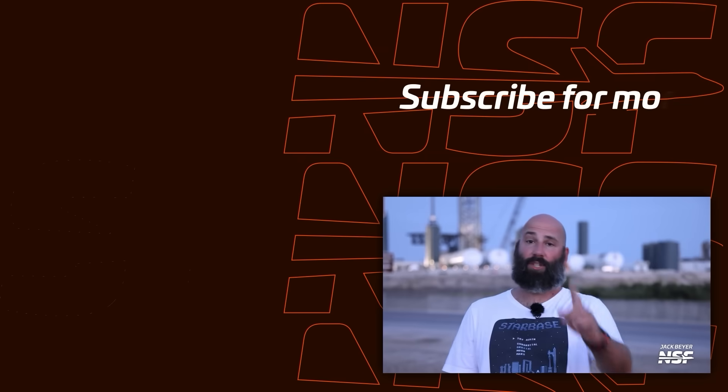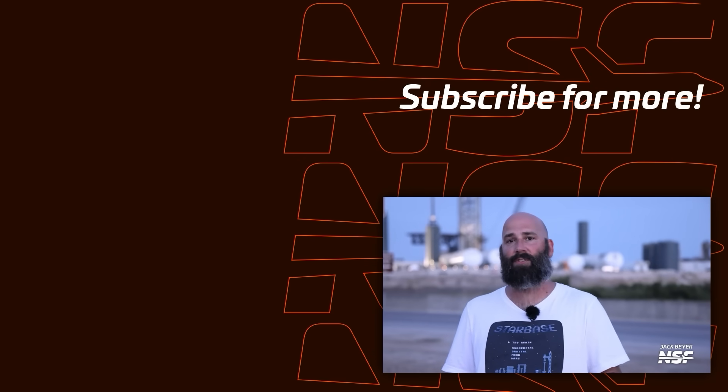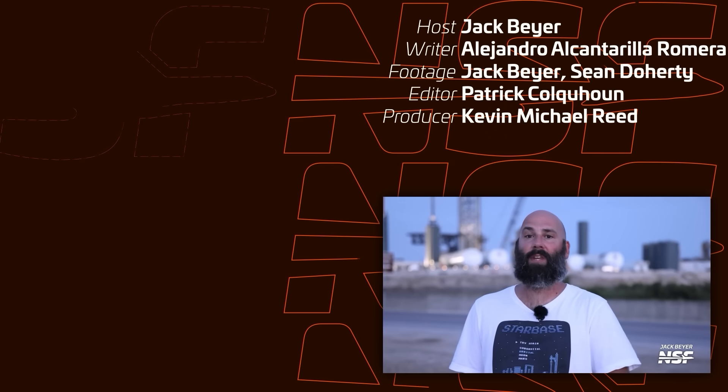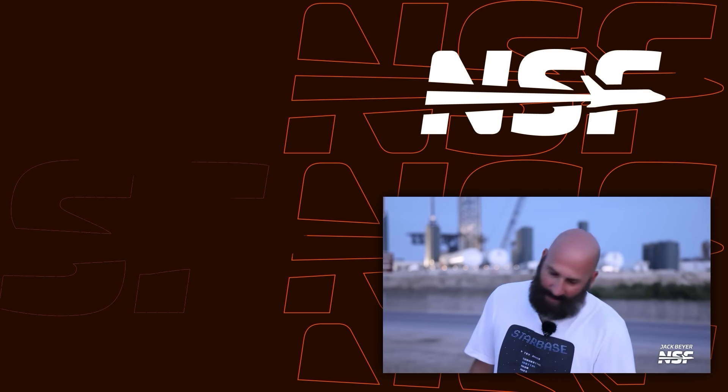That's it for this week. Be sure to subscribe, hit the bell, and do all the YouTube things so you get notified when new videos or live streams come out. It's been a crazy week here in Starbase and next week looks like it's going to be just as nuts — so stay tuned. Thanks for watching and don't forget: be excellent to each other.